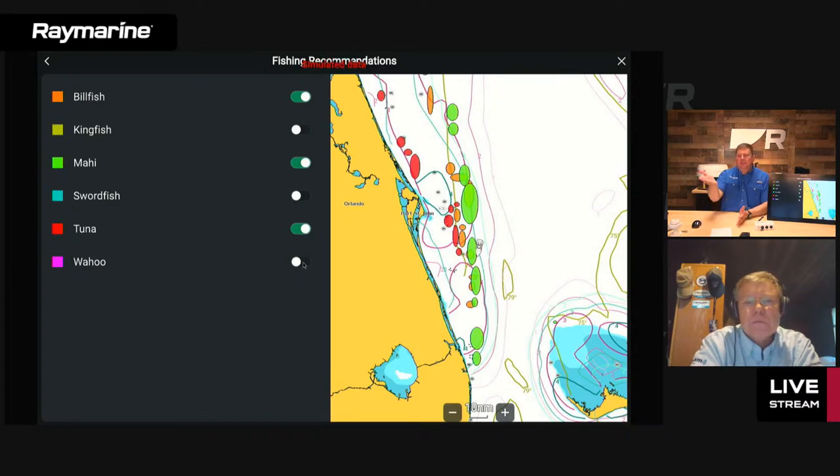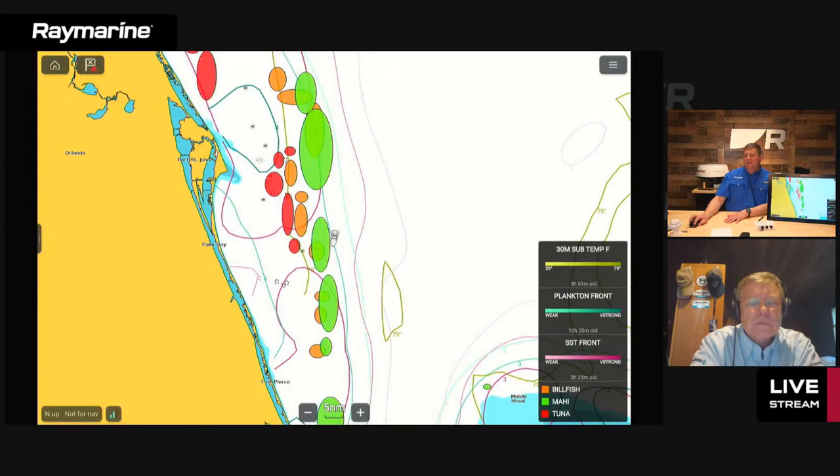It's very easy to use — the major species each have their own color-coded ellipses on the chart. You just turn on whatever species you're after for that day, or you can turn them all on. When species are enabled, there's a legend on the corner of the chart showing the color codings for the fishing recommendations. I have billfish, mahi, and tuna turned on in orange, green, and red respectively. You can go back into the menu and change that around at any time.